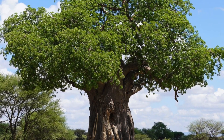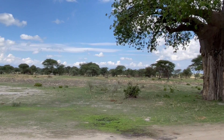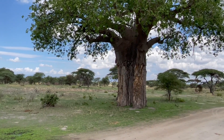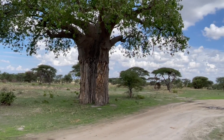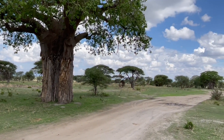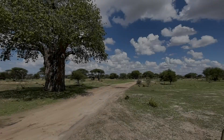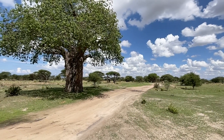The baobab tree, also known as a tree of life or upside-down tree, is a remarkable and iconic tree native to the African continent. Baobabs are massive trees with a unique and unmistakable silhouette. They have a stout, thick trunk that can reach enormous dimensions, often exceeding 30 feet or 9 meters in diameter.